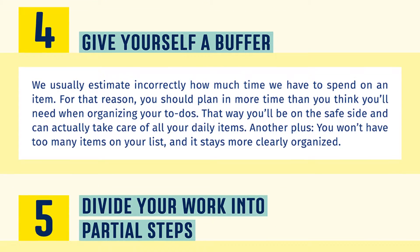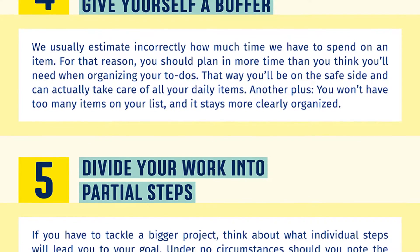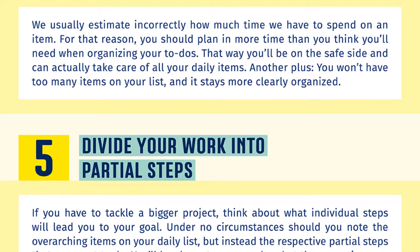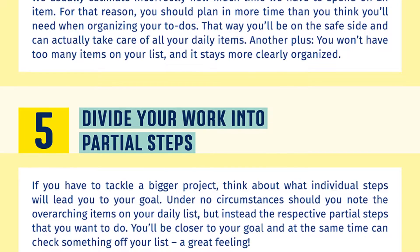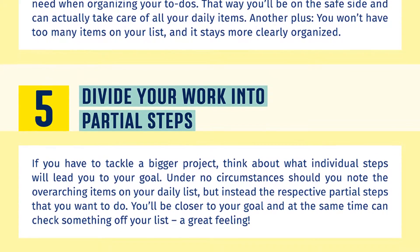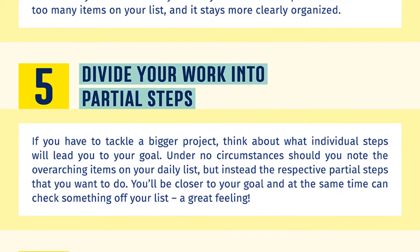Number five: divide your work into partial steps. If you have to tackle a bigger project, think about what individual steps will lead you to your goal. Under no circumstances should you note the overarching items on your daily list, but instead the respective partial steps that you want to do. You will be closer to your goal and at the same time can check something off your list — a great feeling.